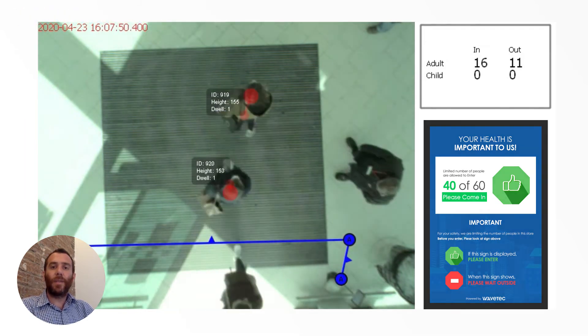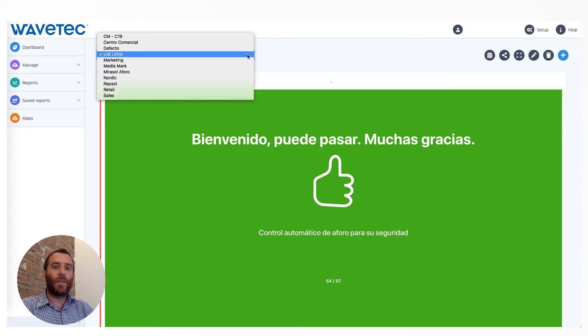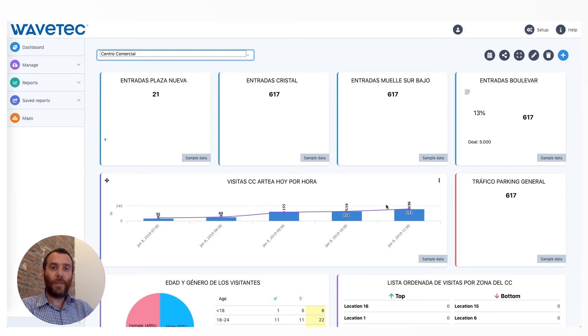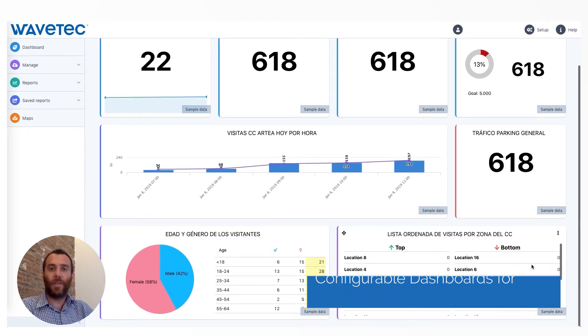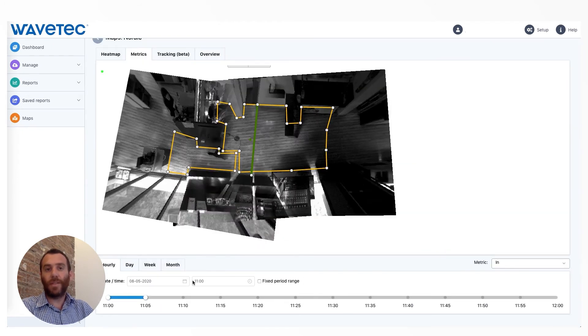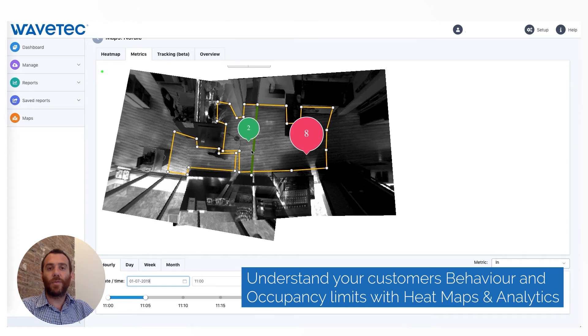On the backend, we can generate alarms and notifications for the store manager when a certain threshold is being passed. The main idea is that when the capacity is below a certain limit, this will be a self-managed service — clients can themselves check the screen and know if they can come in or not. When we cross a certain limit, we can send someone to the entrance to manage the service.